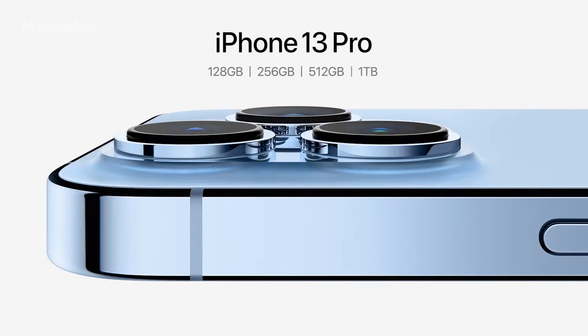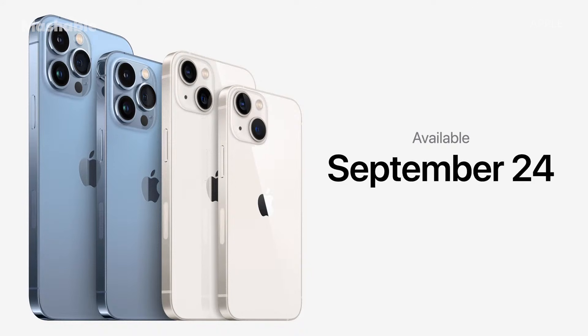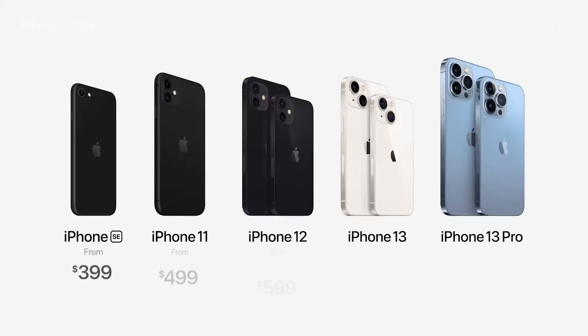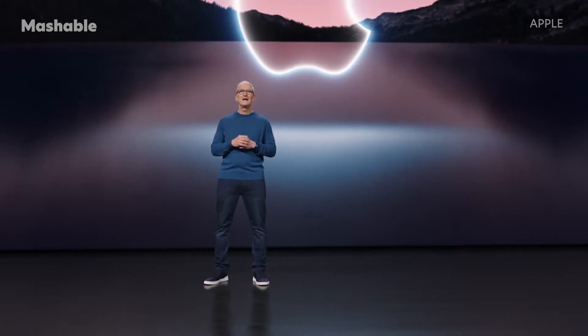This year we're introducing a new 1TB storage option. The 1TB joins our 128, 256, and 512 GB storage options. You can pre-order all four new models of the iPhone 13 family this Friday, September 17, and they will all be available on September 24th. So here's our new iPhone lineup. Thank you for joining us. Stay safe and take care.